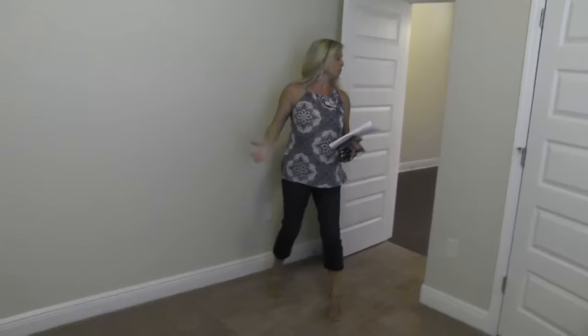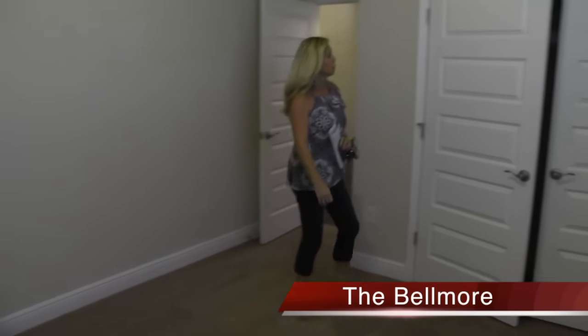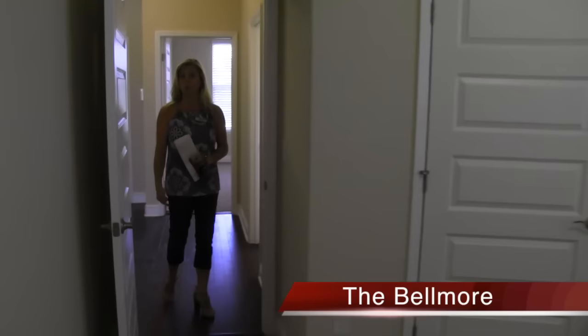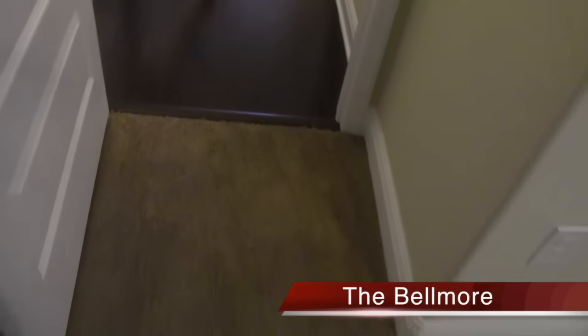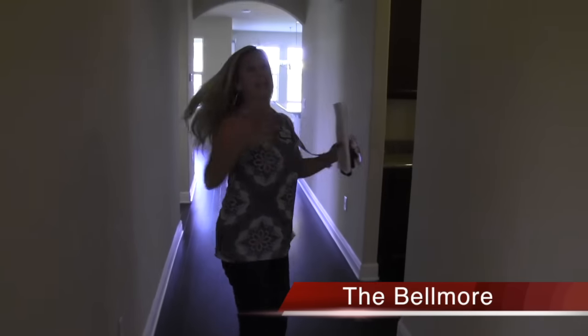Here we are with bedroom number two — nice, comparable size from corner to corner. Same carpet as before, which really looks stunning when you contrast it with the dark wood floor in the hallway. Very warm and welcoming. I'd love for you to come see this in person — call me and we can see it together.